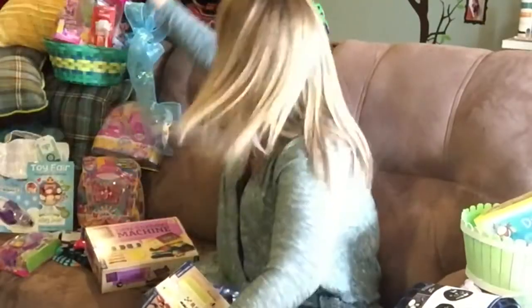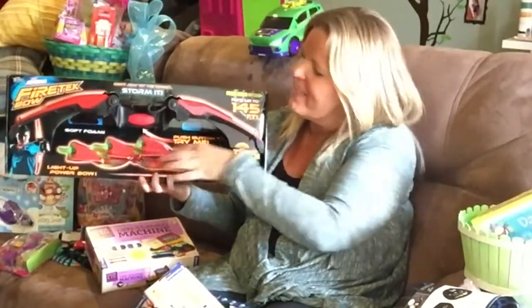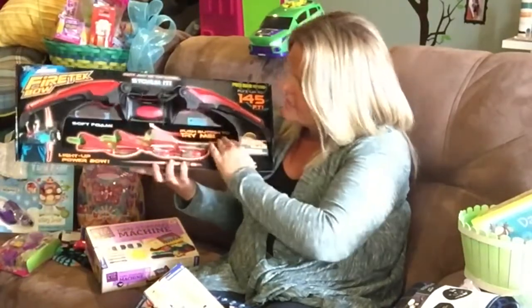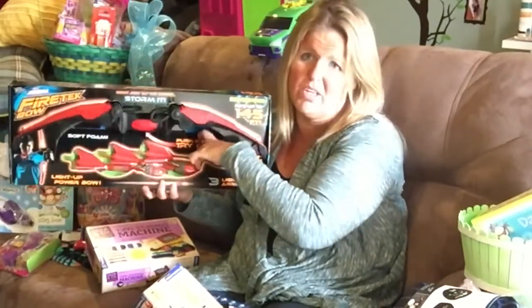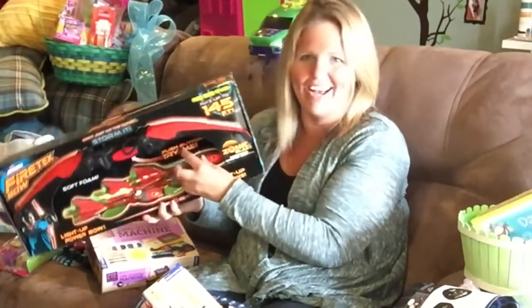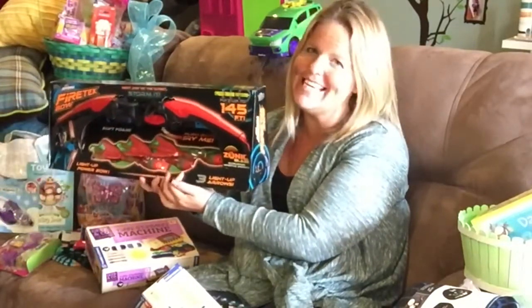Nothing says Easter like a bow and arrow! What's really fun about these is that they light up — all of these pieces in here. This is the Fire Tech Bow by our friends at Zing. There's some other fun things that they've got sent out as well.